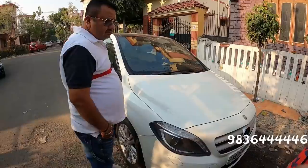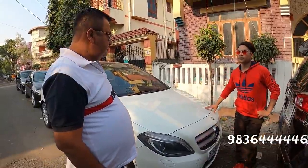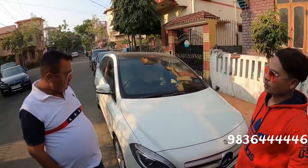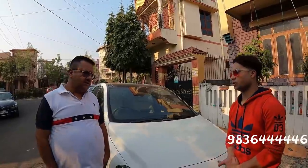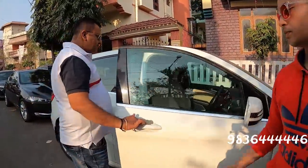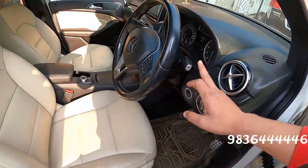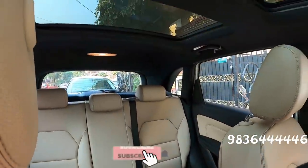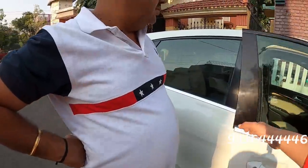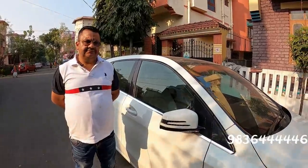This is a Mercedes B180 Sports — it's a petrol car, automatic with a panoramic sunroof, which is also automatic. This is 30,000 km, 5-seater, automatic gear, very easy to drive. It is a 2014 model, Mercedes B180 Sports. We have kept the price at 13.5 lakhs.